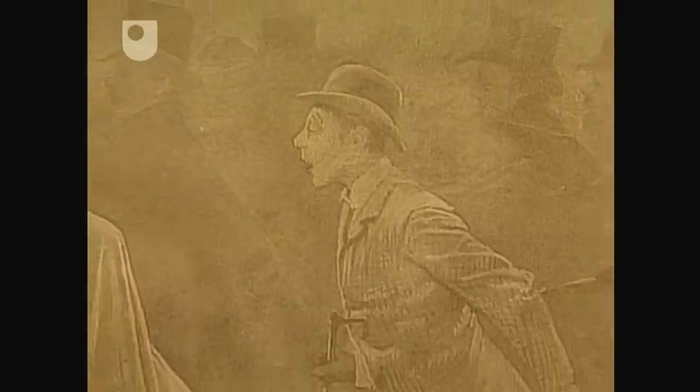Air pollution was once all too visible in the cities of Britain. Dense smogs pervaded places like London, causing severe health problems in the growing industrial world. The London smog of 1952 caused the deaths of 4,000 people and led to the 1956 Clean Air Act.